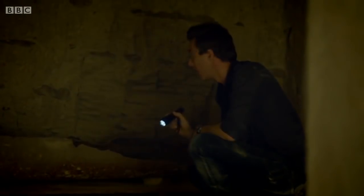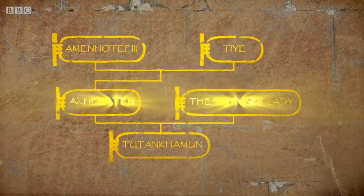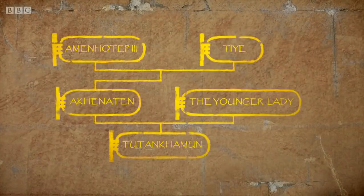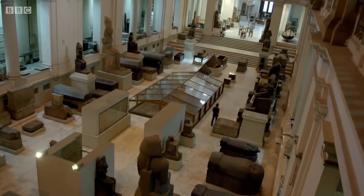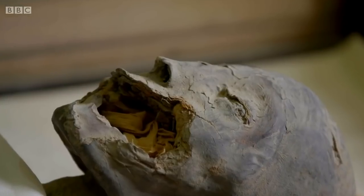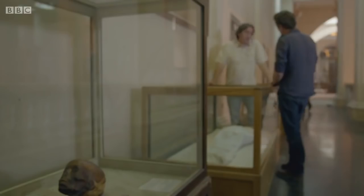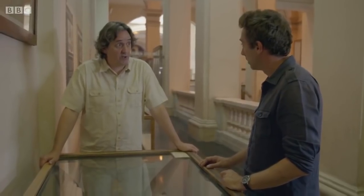The DNA results identified the members of Tut's family, but they also uncovered something completely unexpected about his parents. When Albert compared the DNA of Tut's father Akhenaten with the DNA of Tut's mother, he made a remarkable discovery: it turned out they were brother and sister — which was a big surprise. So Tut was a product of incest.